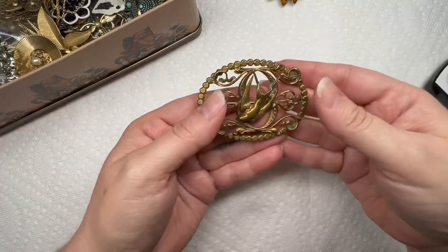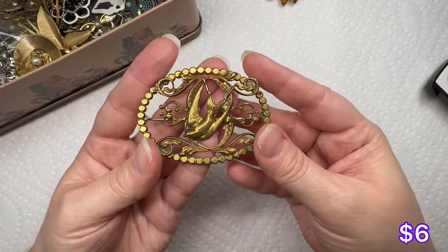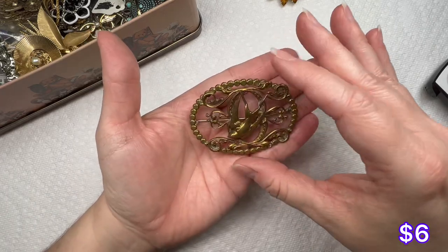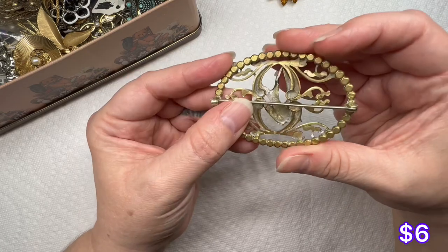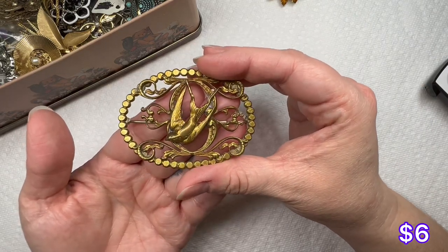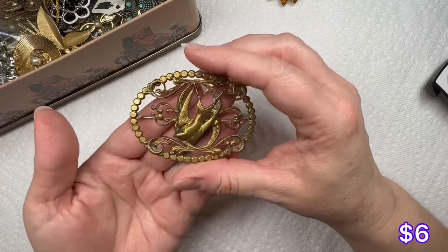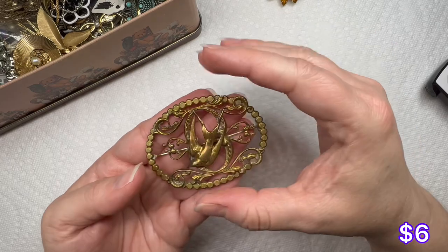We have a big piece — looks like you have a little bird in the center. It is curved, so maybe to go on a scarf. Gotta be careful because that pin could cause some damage. It's gold tone and very dusty — it probably just needs to be cleaned.